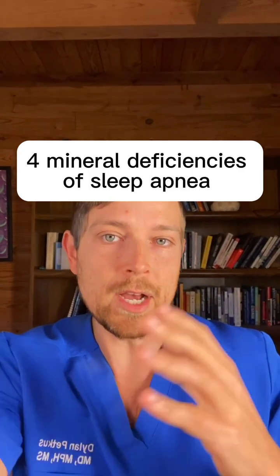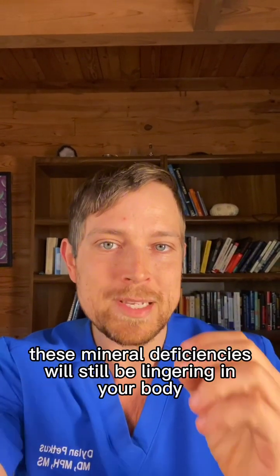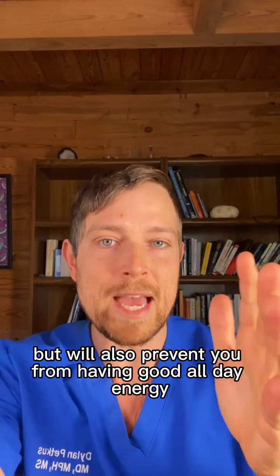There are four hidden mineral deficiencies of sleep apnea, which are critical because even if you're using a CPAP, these mineral deficiencies will still be lingering in your body — which will not only continue to hurt your sleep, but will also prevent you from having good all-day energy and mental clarity.